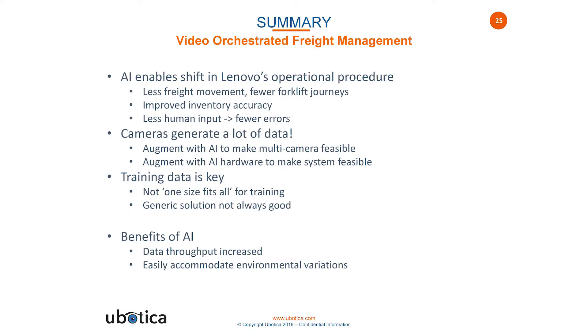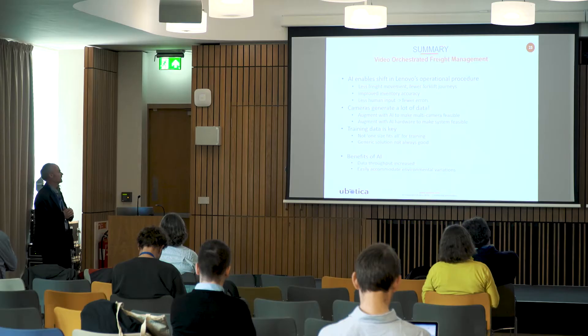In summary, the AI element is what allows this system to work. Without being able to decode the data matrix codes in 50 milliseconds, this system wouldn't work at all. The cameras are generating a lot of data, and what we're doing is eliminating the need to store that data by detecting only the information we need and discarding the images.